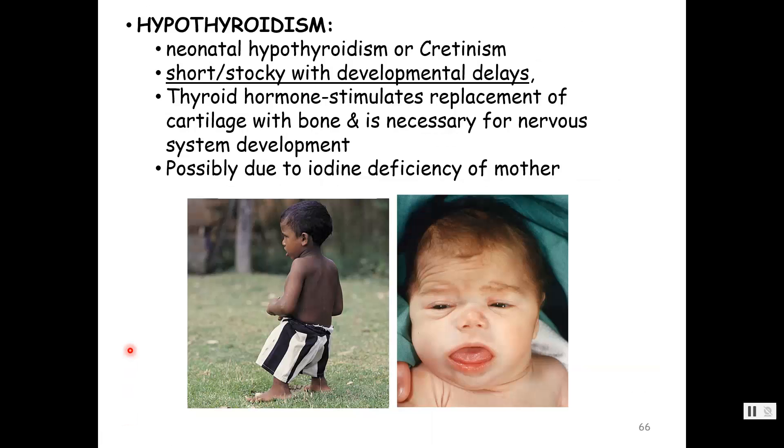Another form of hypothyroidism can happen neonatally or in young children if not corrected. Because of that permissiveness, you get a short, stocky body and developmental delays. The not-so-nice name is cretinism, due to the thickening tongue and overall appearance — the kinder name is congenital or neonatal hypothyroidism. It can be due to an iodine deficiency of the mother. If not corrected, developmental delays will be permanent.